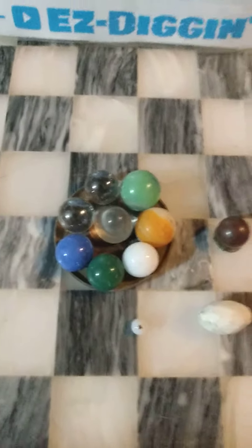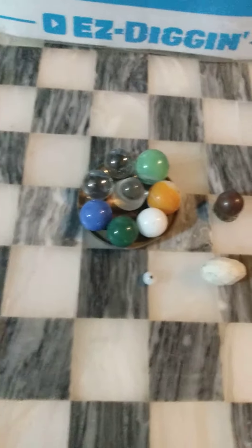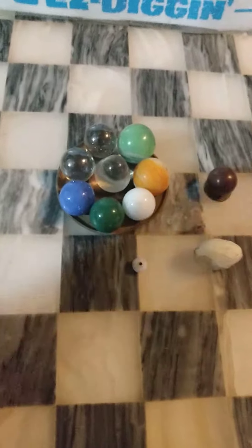Hey everybody, Ezra here again with Easy Diggin. This is just a little short video of some bonus finds — the little extra bits you find in some holes.